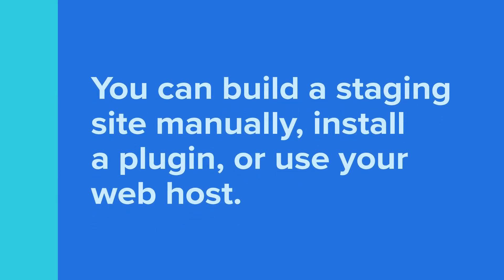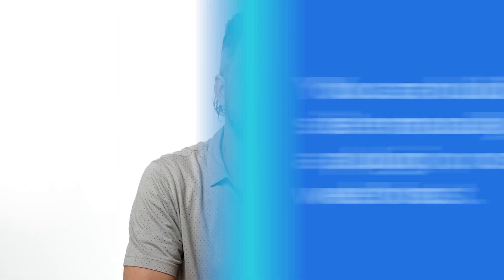You can build a staging site manually, install a plugin, or use your web host. Some web hosts charge for this feature, but Bluehost provides free staging with all of its plans. So how does it all work? Simple — go to your dashboard and from there, you can create a staging environment. Implement any update you want and once you're satisfied, you can deploy those changes to your website.